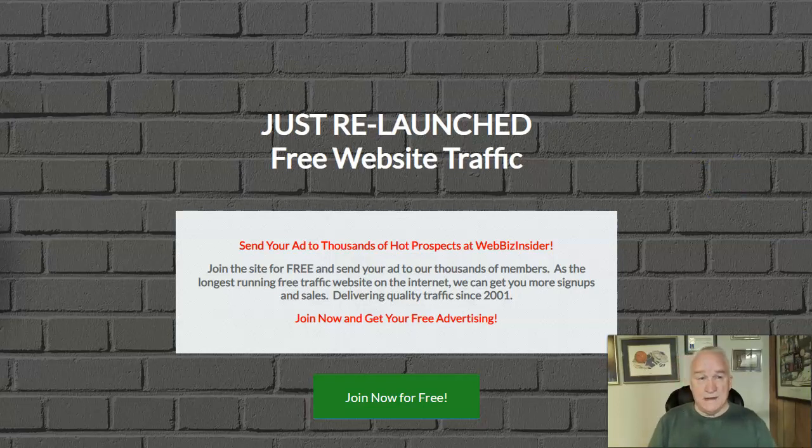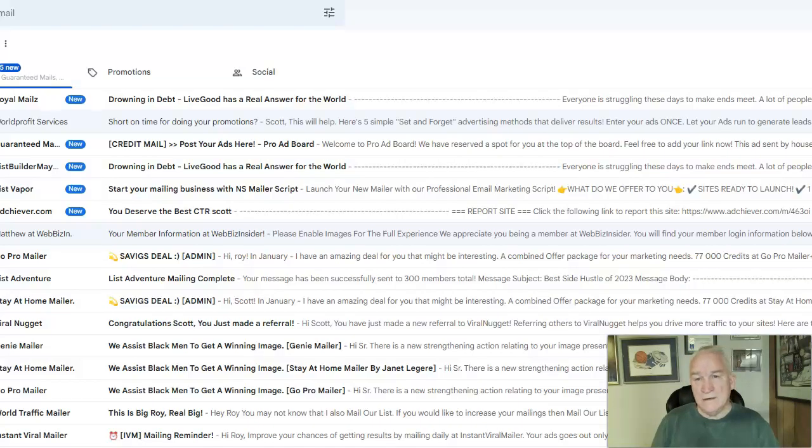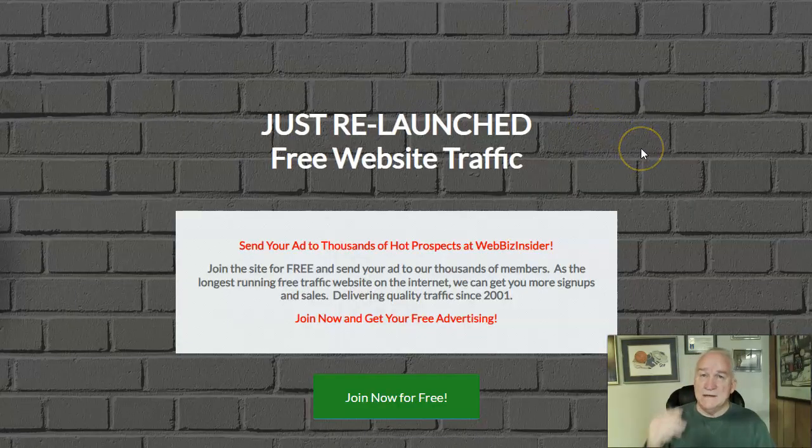Let's talk about getting traffic to that capture page. This one is Quick Start Coach — you can get free advertising and join as a free member. I just tested this and an error came up, but I went back and the system showed me I got a new member, and they sent me my login information. So even if you get an error, you will get an email with where to go to log in. Use those credits to send traffic to your capture page.